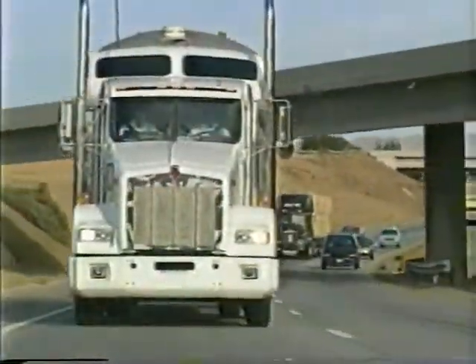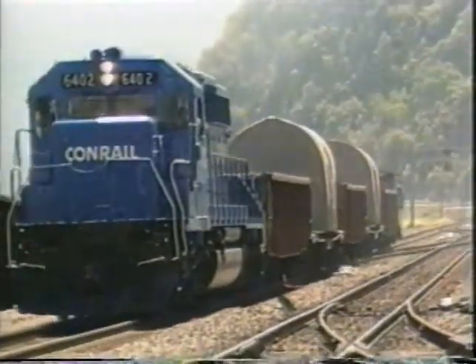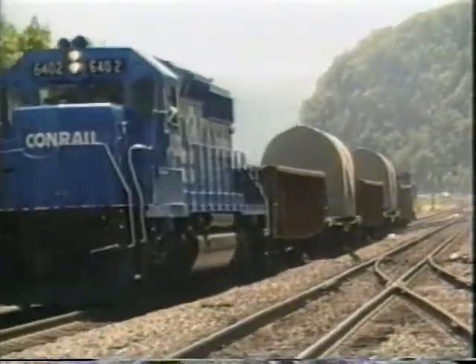Since 1964, in the U.S. alone, there have been thousands of safe shipments of nuclear fuel over more than 1.7 million miles. There have been more than 3,000 shipments of used nuclear fuel in the United States and more than 21,000 shipments of used nuclear fuel internationally.